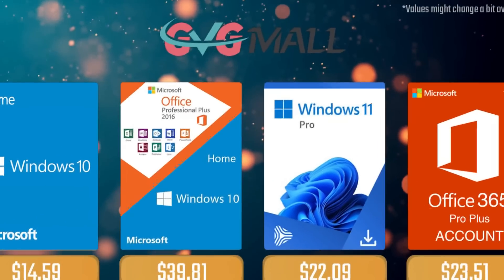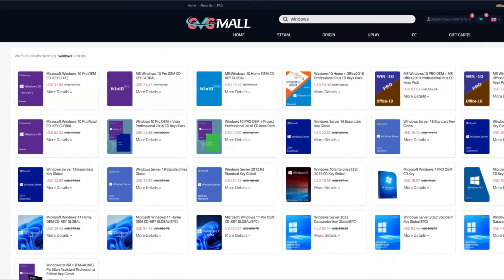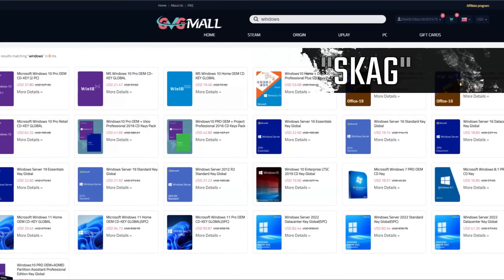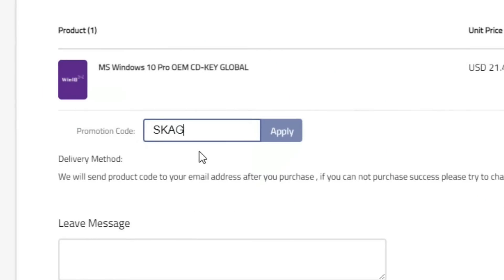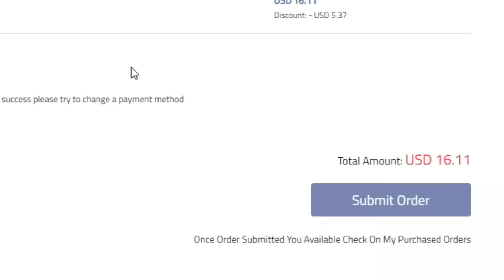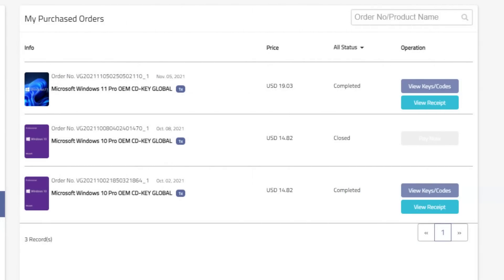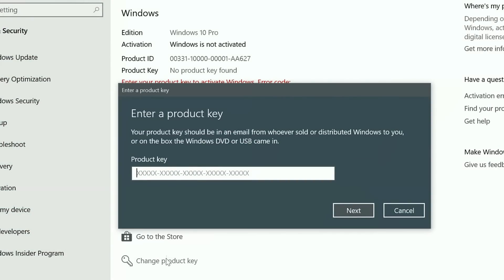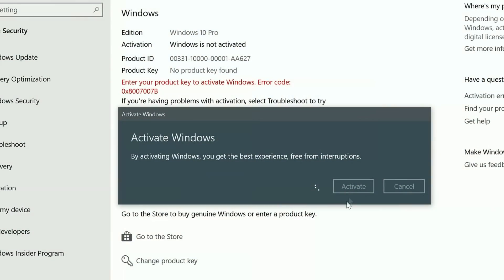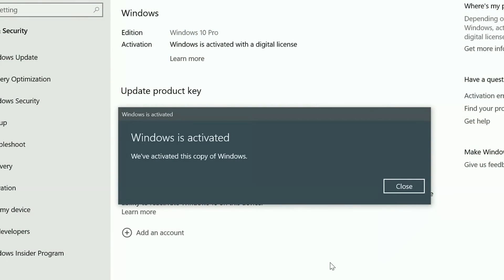Today's video is sponsored by GVGMO, where using my SKG discount code leads to 25% off across several products, making a Windows 10 serial key only $16. After the payment you'll receive the key in your account and all you need to do is enter it in your Windows settings and you'll have an activated system.